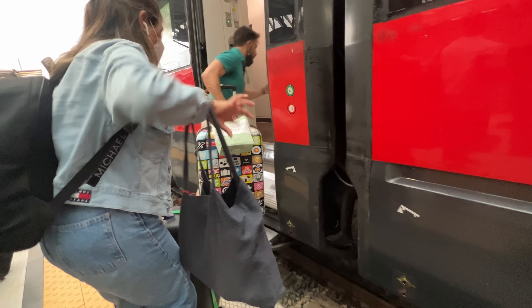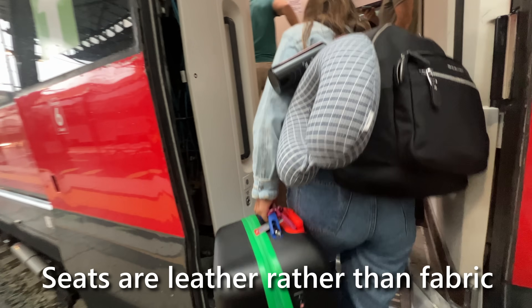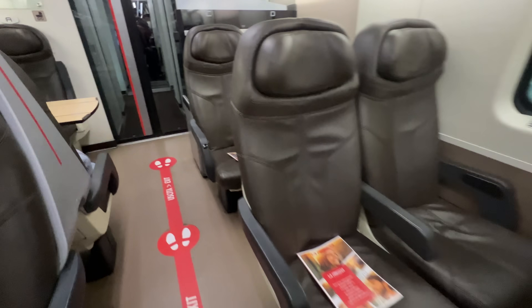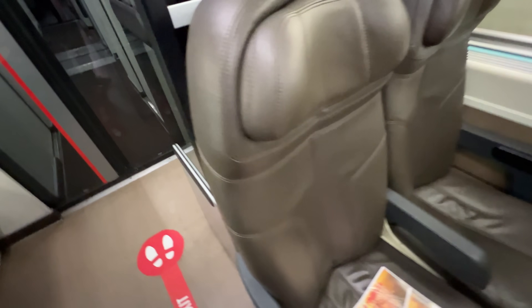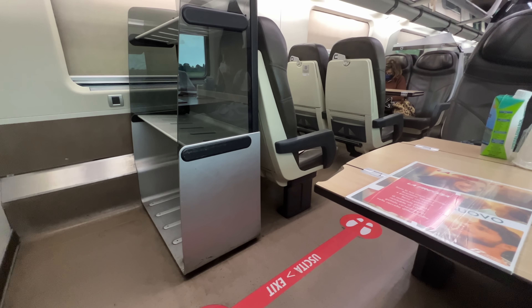For Trenitalia, Premium means it's effectively the same as a standard seat, just with a beverage service and potentially some extra storage. Seats are still in a 2-2 configuration, except for a solo seat at the end of the car that I managed to snag. There's a trash can, but otherwise the seats are nothing special — no recline, and not all that comfortable.